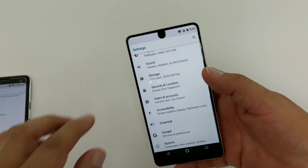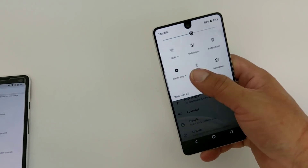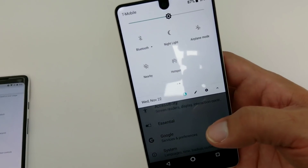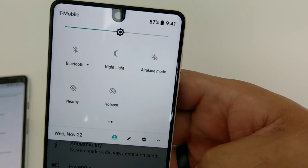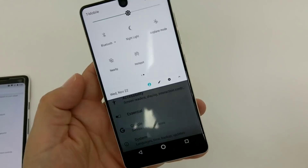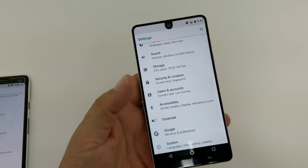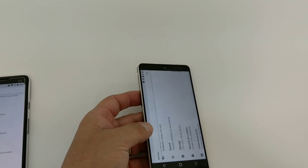The notification shade is real sleek too. One of the things they added is the night mode, right there in the quick settings. You can check out that night mode. It has some pretty good features and it's running pretty smooth.